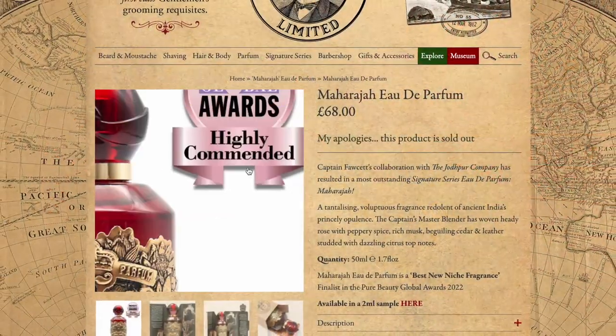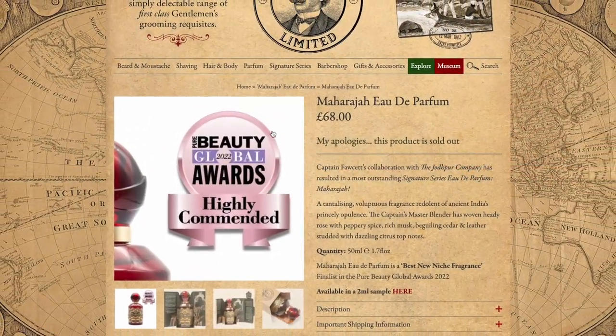I must have seen it about 50 or 60 times pop up before I finally decided to check it out properly and go ahead and buy it, but I'm so glad that I did now. This is a woody floral musk and it came out in 2021, produced in collaboration with the Jodpa company. It was a finalist in last year's Global Beauty Awards in the best new niche fragrance category and was highly commended. It comes in a 50ml sized bottle and it's priced at £68.